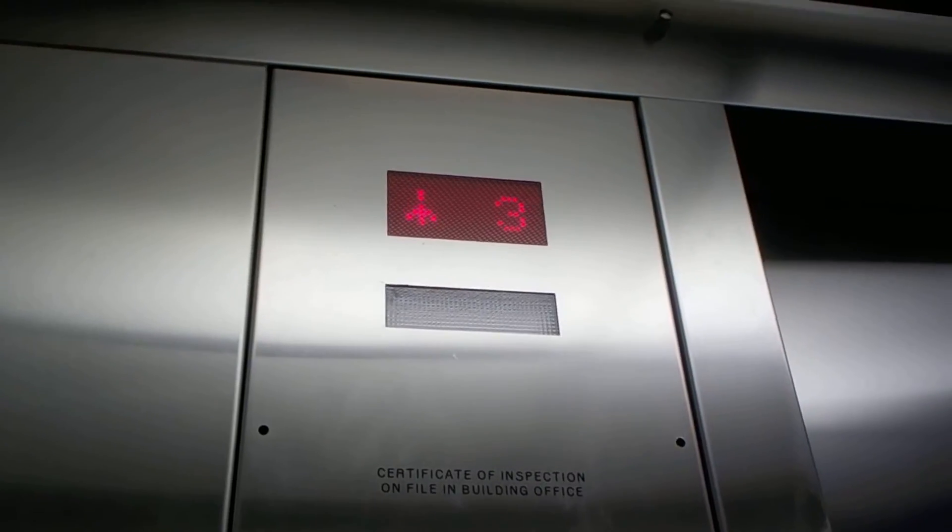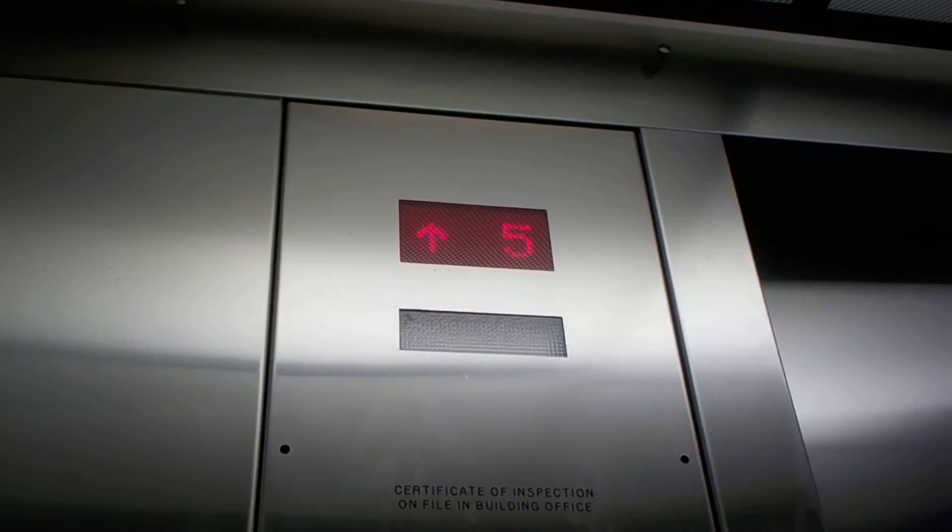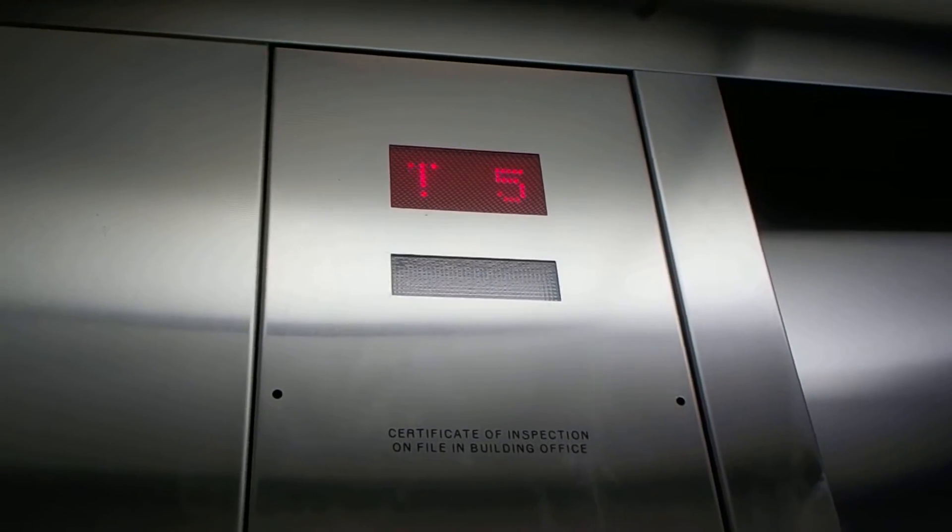Those arrows that show where they work — they call those scrolling arrows, or animated, or whatever you want to call them.